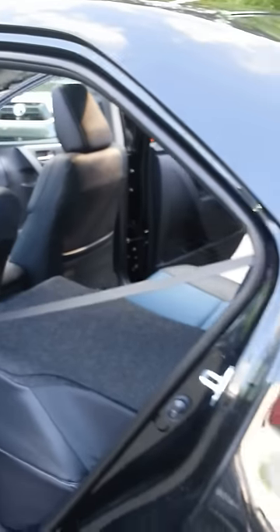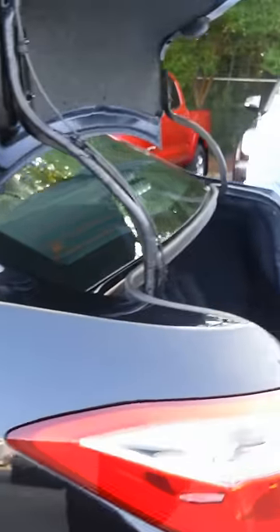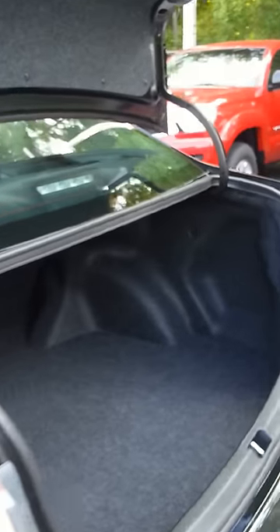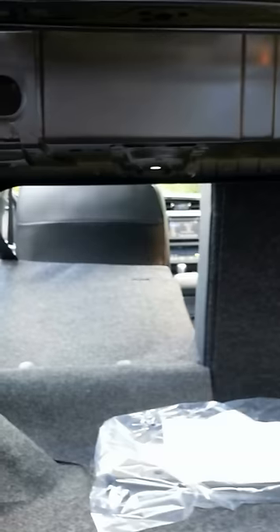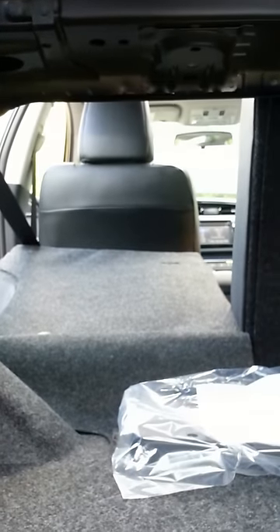Now let's check out the trunk. You do have the 60-40 folding split seats that provide you the flexibility of cargo space, as well as rear passenger room. You do have a fully felt-lined trunk. Located on the rear back of the vehicle, you'll notice that you do have mud guards now to keep your vehicle looking in pristine condition.